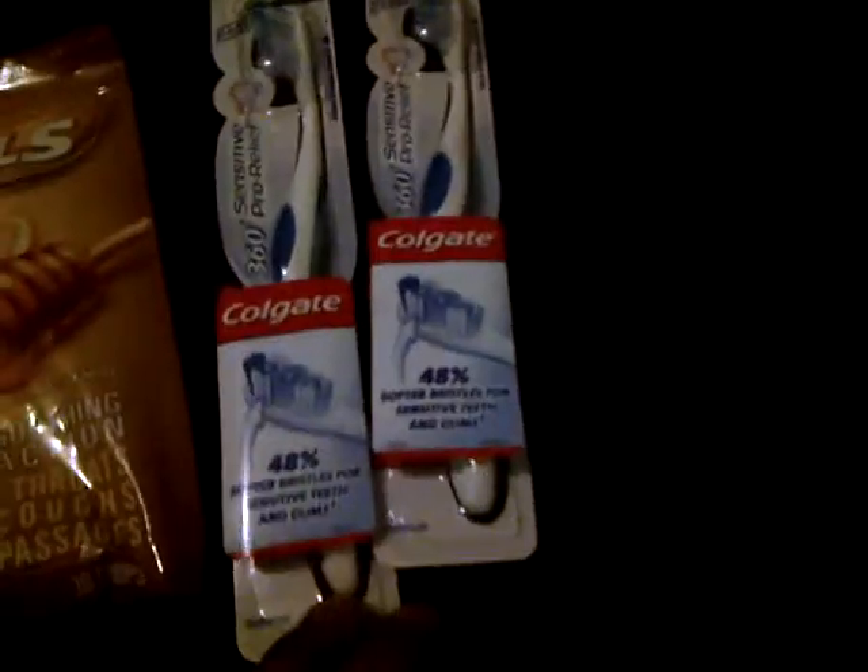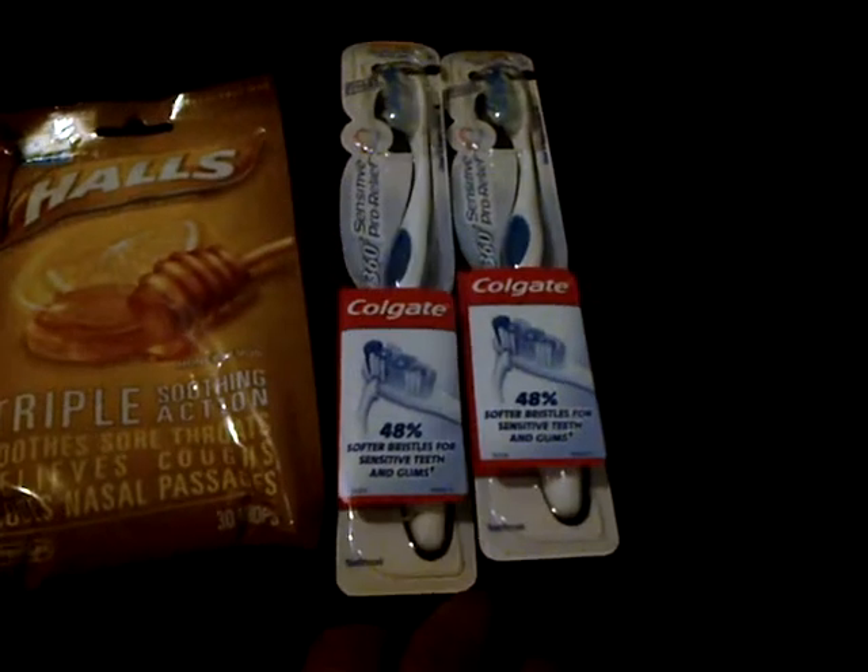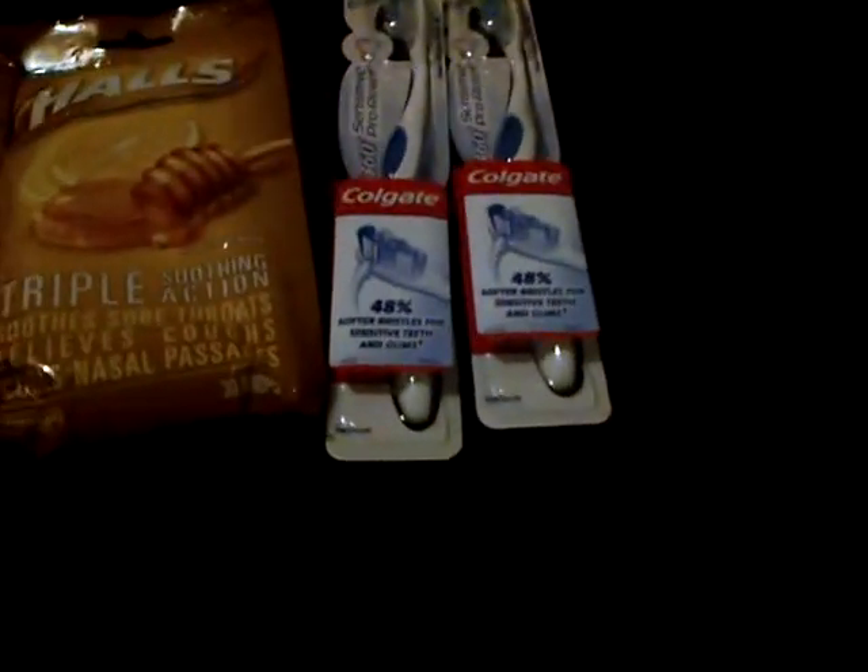Here is the trip that I did today. I got two of the Halls cough drops — honey flavor — for $1.50 each, so $3. And I got two of the Colgate toothbrushes for $4.99 each, making it $9.98. My subtotal for this trip would have been $12.98. I used $7 in ECBs and a $1 off two Wen coupons, which brought my subtotal to $4.98. Tax was $0.94, and my total out of pocket was $5.92.